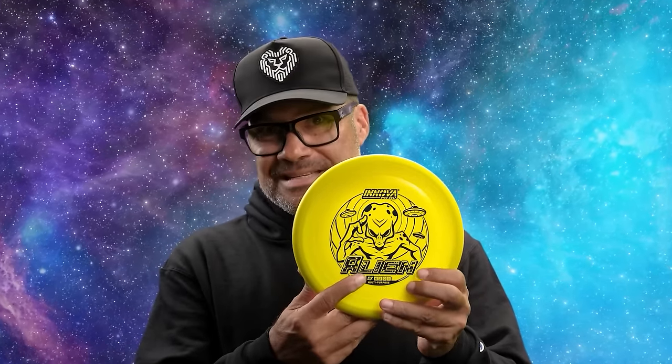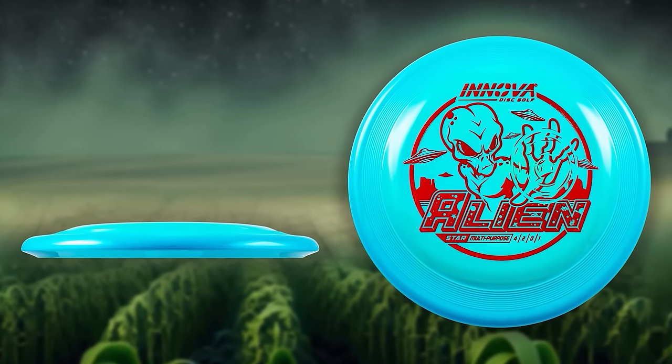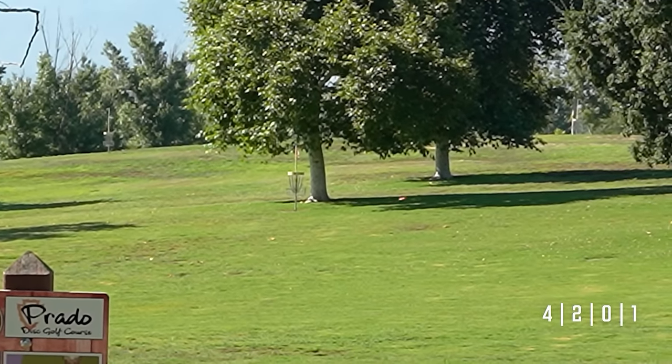The Innova Alien — our newest multi-purpose disc. It's like nothing you've seen before. With a pretty beefy mid-range bottom but a very familiar sonic top, it creates physics-defying stability. From intermediate to pro-level power, backhands to forehands — the Alien, flying to a dealer near you.